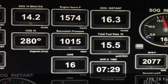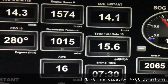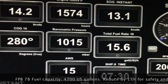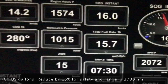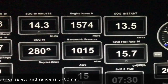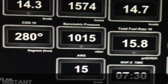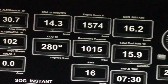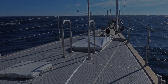So, what can you do with this performance? Starting with the FPB 78's fuel capacity of 4,700 gallons and then reducing this by a 15% safety factor, leaves a range of 3,700 nautical miles. That's substantially more than any transatlantic or transpacific passage. On a typical trade wind passage, we are able to average between 290 and 340 nautical miles per day.